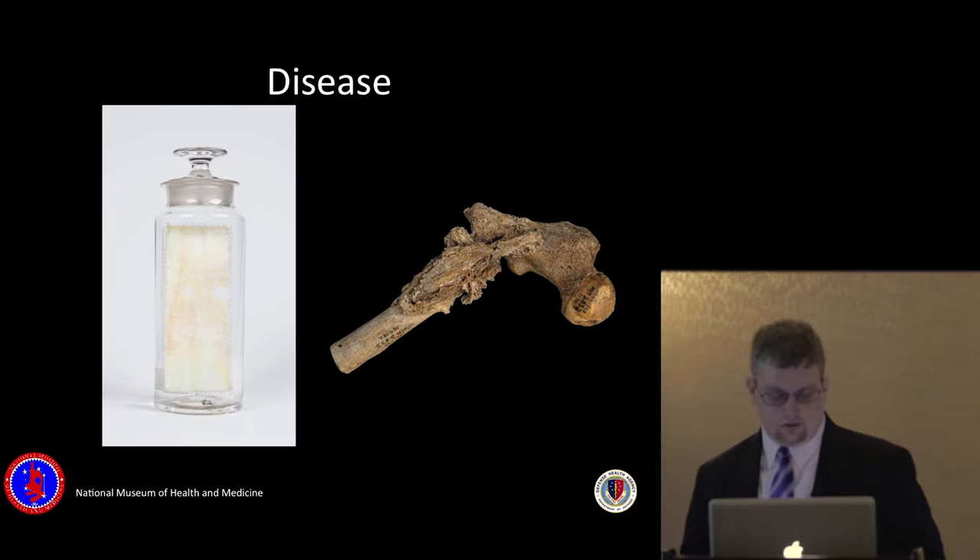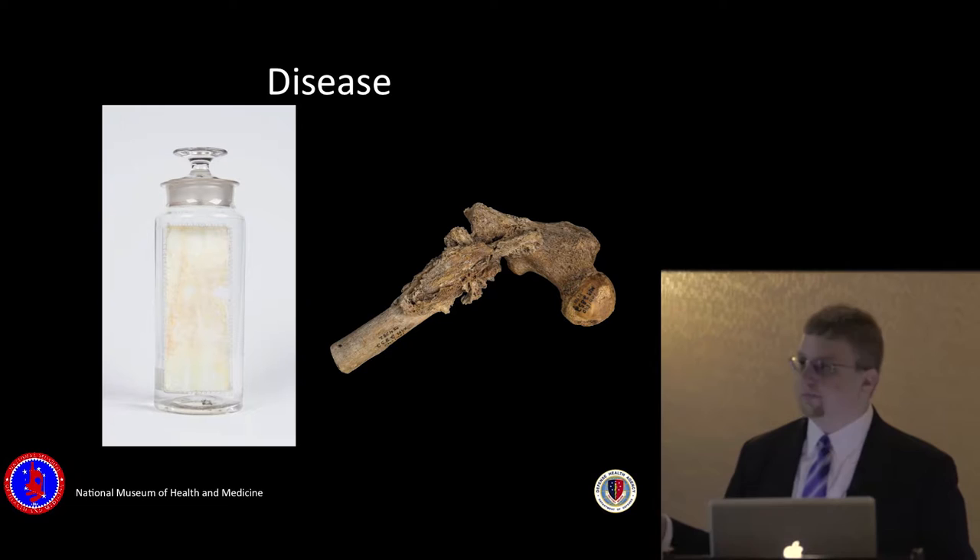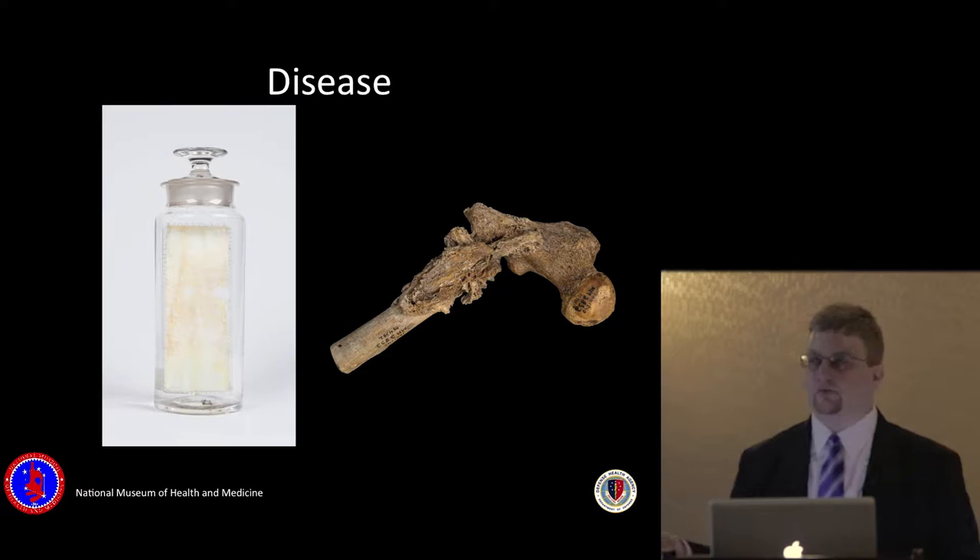We have all different kinds of disease. Anatomical specimens in the collection are both wet, like these — all different kinds of organs, tumors, or other things preserved in different fluids. Most of them are in formalin, which is kind of like formaldehyde but less toxic, and sometimes in alcohol or whatever fluid is deemed necessary.